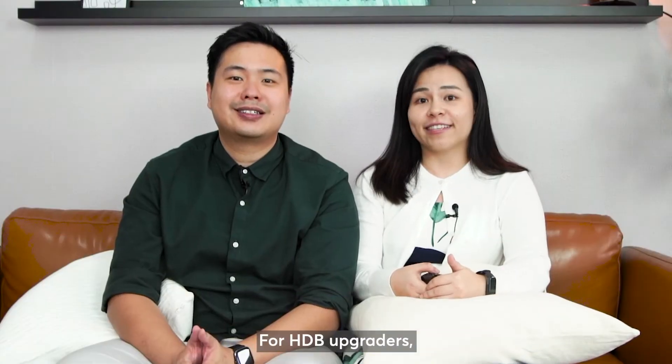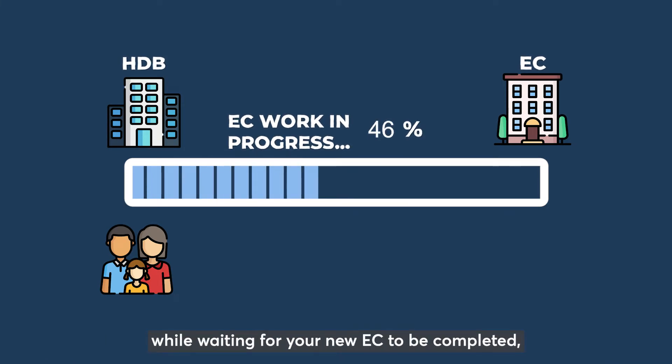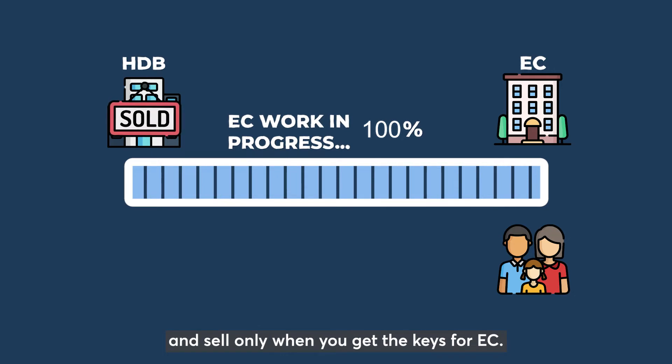For HDB upgraders, the beauty of EC is that you can stay in your current HDB while waiting for your new EC to be completed. Meaning you can stay for the next three to five years without incurring any ABSD, and sell only when you get the keys for the EC. In this situation, you only need to move once.